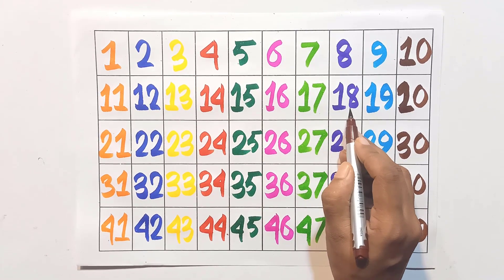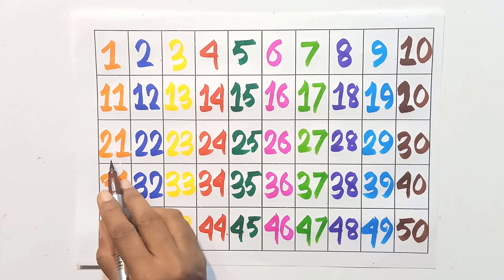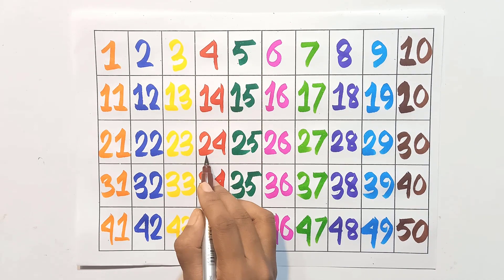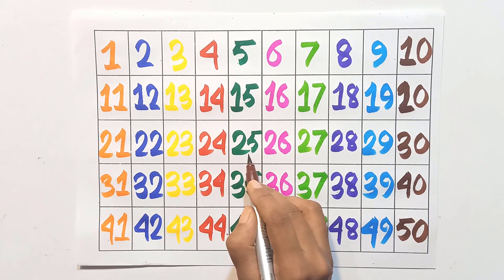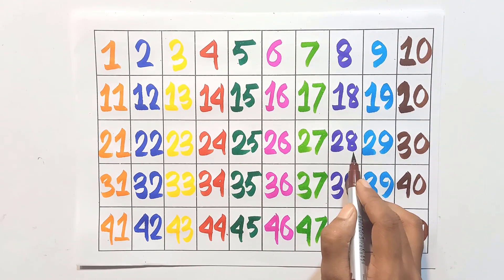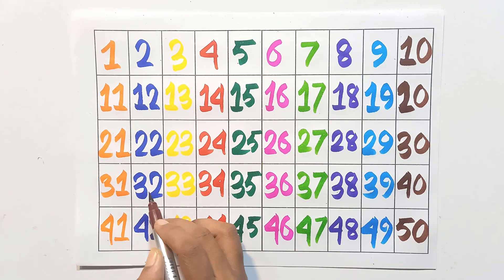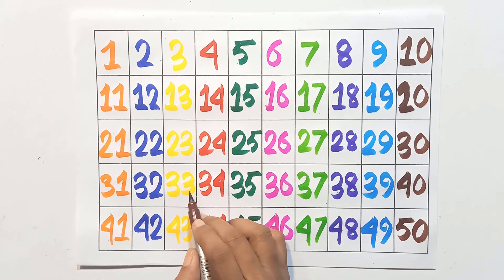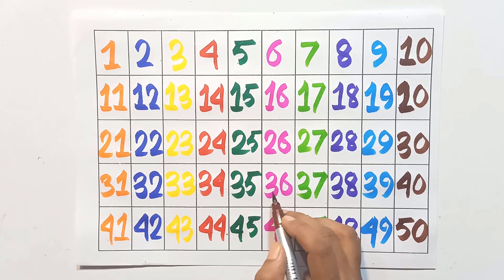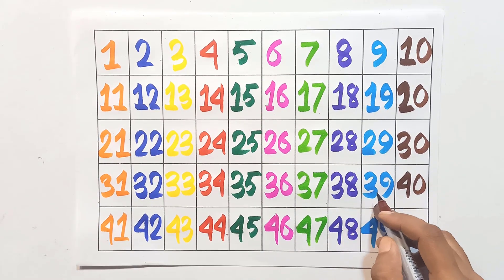Fifteen, sixteen, seventeen, eighteen, nineteen, twenty, twenty-one, twenty-two, twenty-three, twenty-four, twenty-five, twenty-six, twenty-seven, twenty-eight, twenty-nine, thirty, thirty-one, thirty-two, thirty-three, thirty-four, thirty-five, thirty-six, thirty-seven, thirty-eight, thirty-nine.